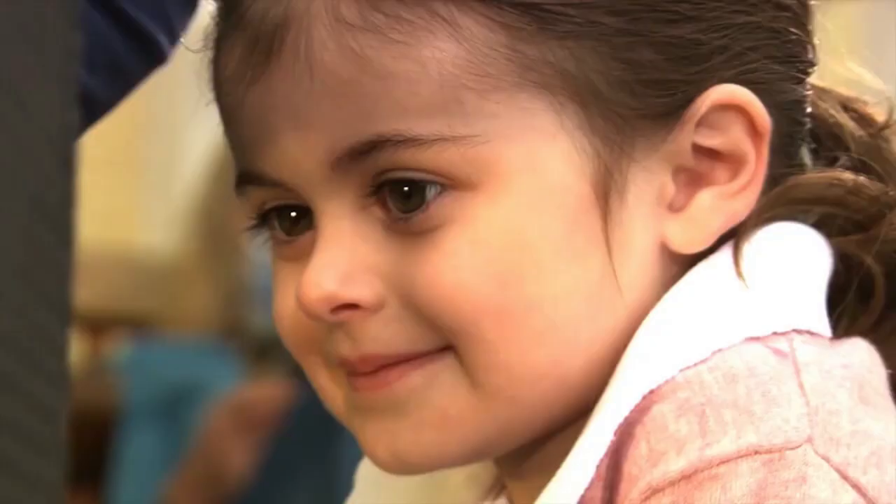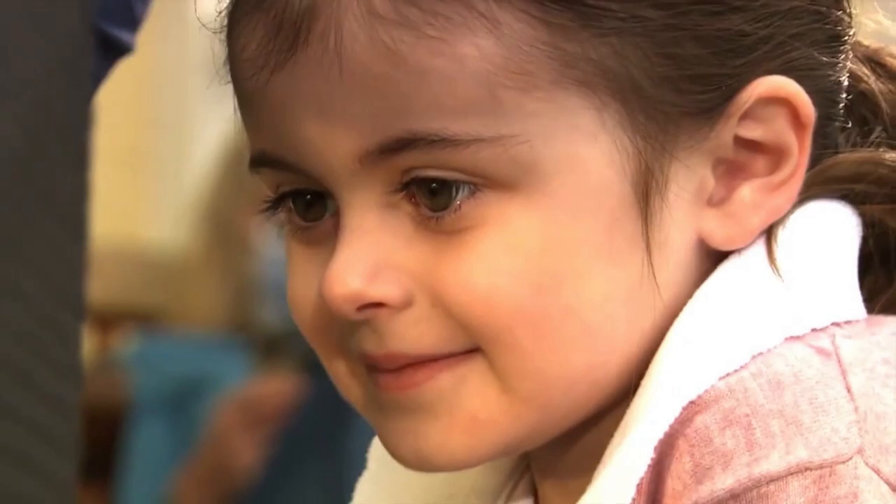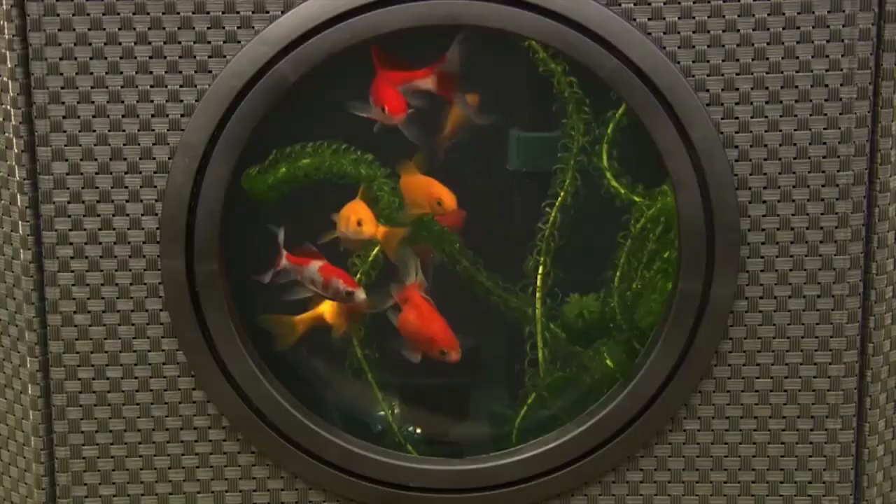With these unique viewing windows you don't just get to look at the pond — you can enjoy what goes on in the pond as well.